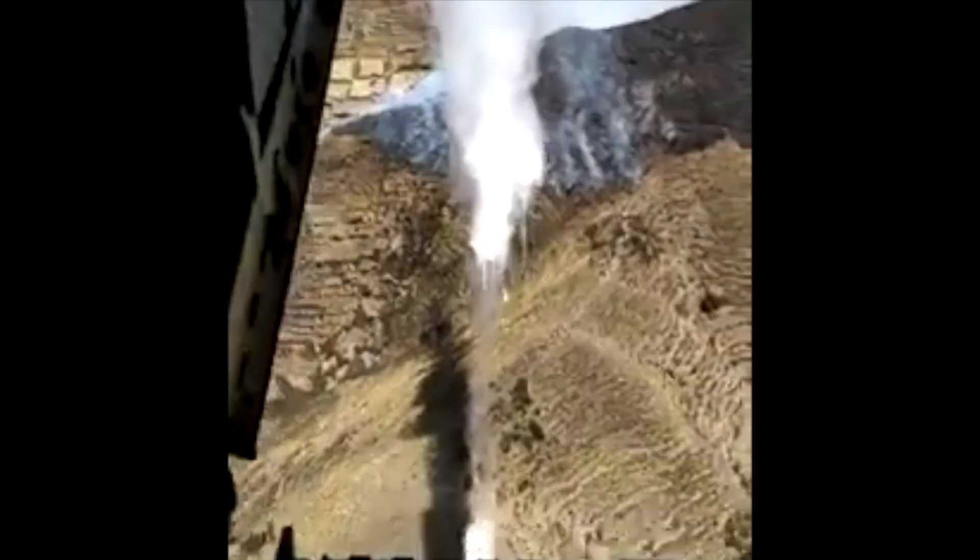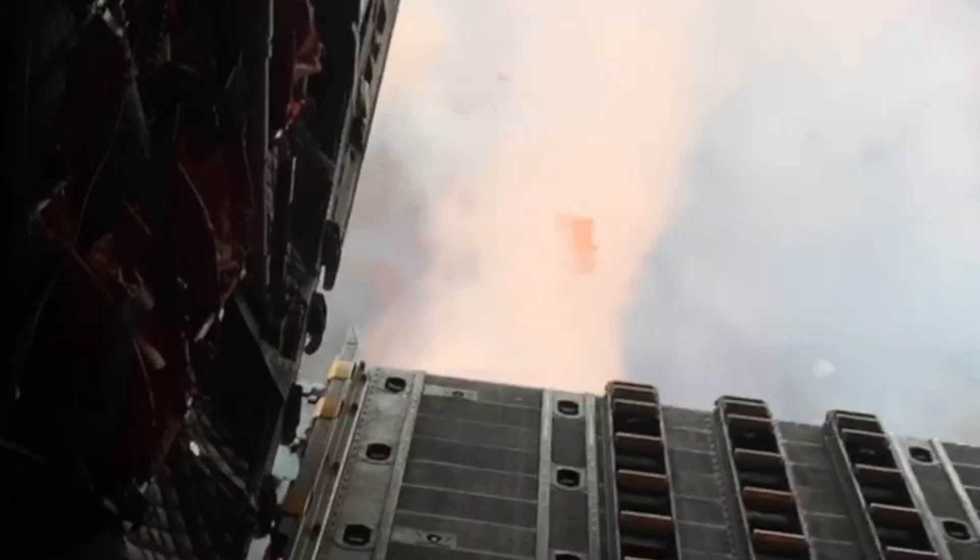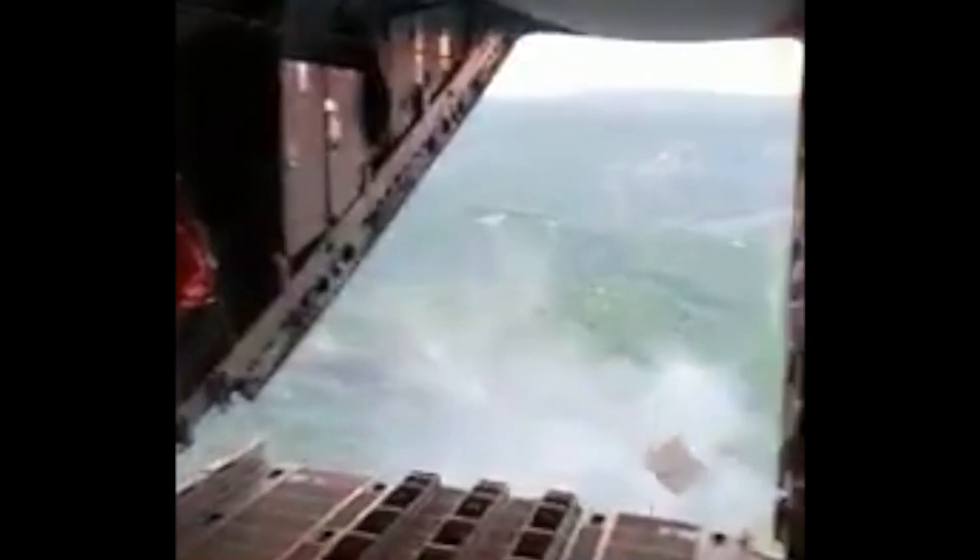Each Guardian has a capacity of 264 gallons, can hold any approved fire suppressant, and is tested to withstand the G-forces of emergency takeoff and landing. Guardians are loaded and dropped without any airframe modification. They deploy their contents below the aircraft to minimize dissipation in the wind stream and maximize target coverage.